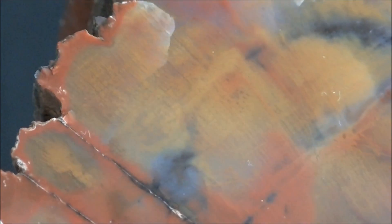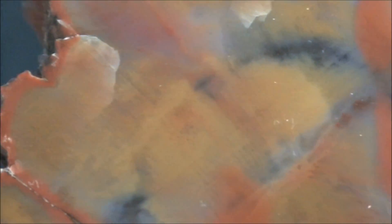Notice that there are no growth rings on this wood. This is because trees grew in the stable, warm, and wet climates without seasons.